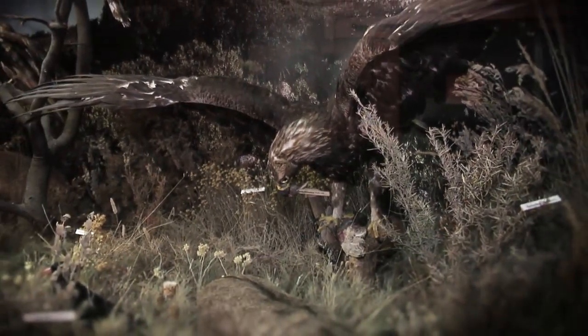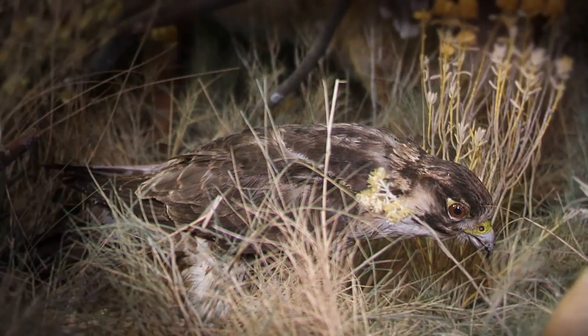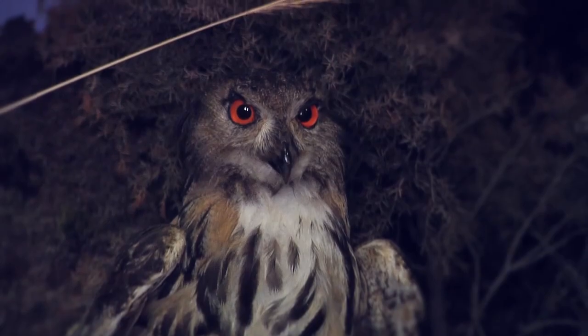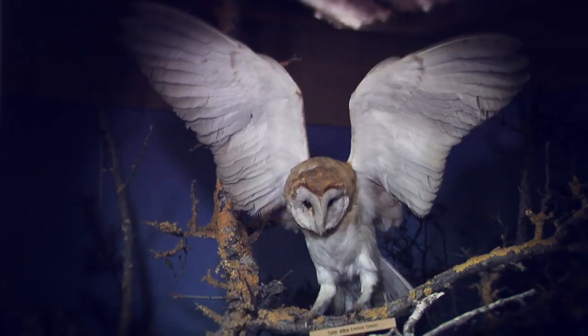The peregrine falcon is the fastest, reaching 180 km/h when flying. The royal owl, the great predator of the night, also lives in the Mediterranean forest. Another nocturnal bird of prey is the barn owl.